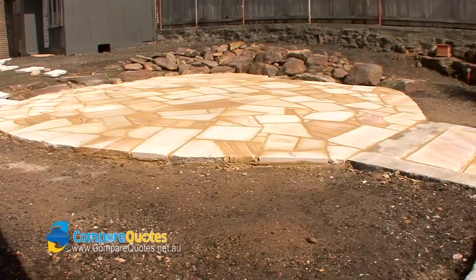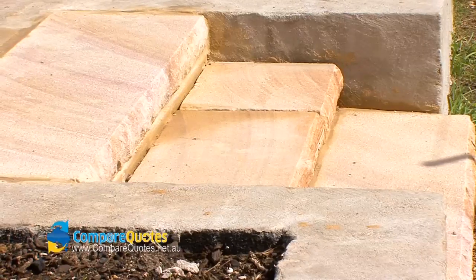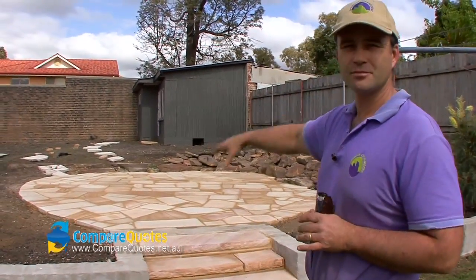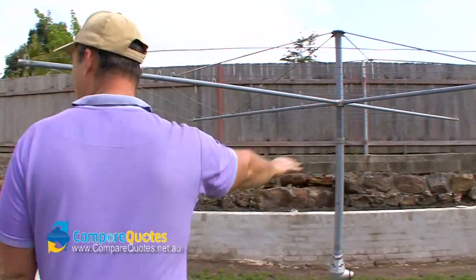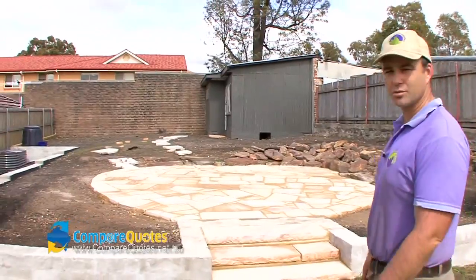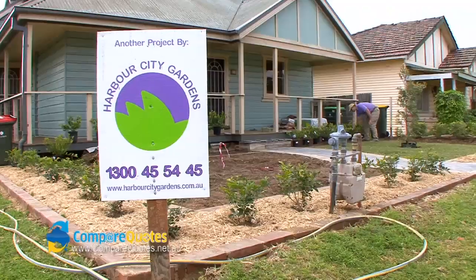G'day folks, this is an example of some of the work that we do at Harbour City Gardens. This sandstone area was actually a pool. We've built it in, compacted it, and then built this garden bed over here to your right hand side. Currently we're just waiting on delivery of plants to finish off, but you can see here is just one example of some very nice sandstone work.